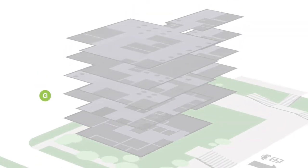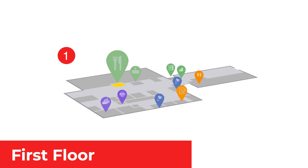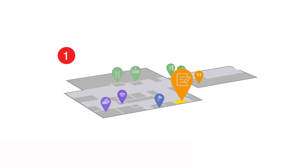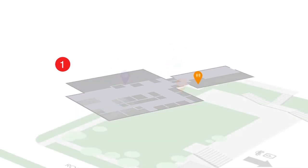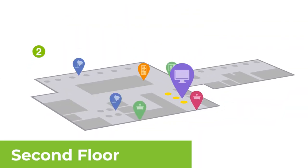In addition to study rooms, on the first floor of the library you'll find the robot cafe, the writing studio, the service desk, and library classrooms. The second floor is for silent study and where you'll find the bookshelves and a quiet computer lab.